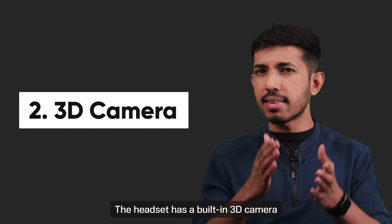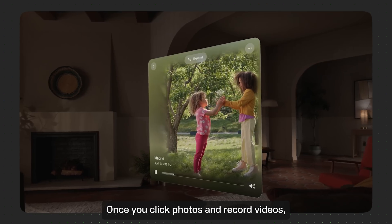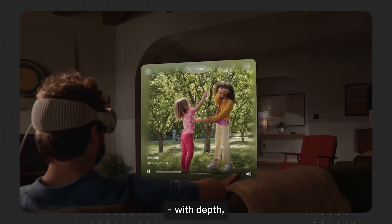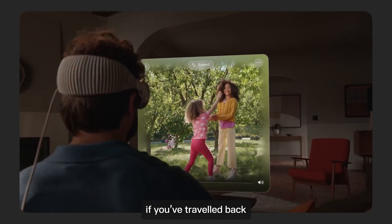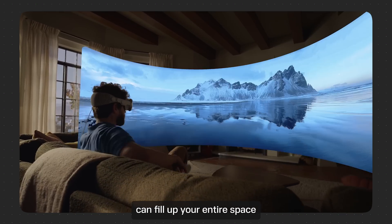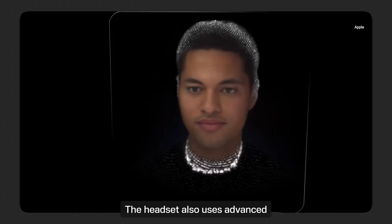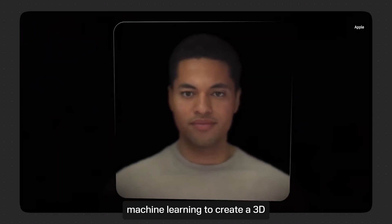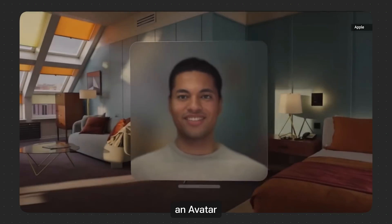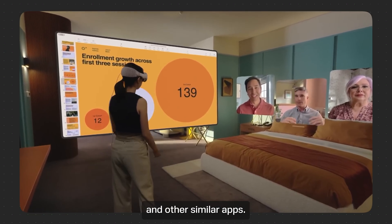Number two: 3D camera. The headset has a built-in 3D camera, which is also Apple's first ever 3D camera. Once you click photos and record videos, it allows you to watch them in 3D with depth, making you feel as if you've traveled back in time to that memory. Photos and panoramas can fill up your entire space, turning your physical space into a photo gallery. The headset also uses advanced machine learning to create a 3D ultra-realistic representation of your face and avatar as you wear the headset and speak to others on FaceTime and other similar apps.